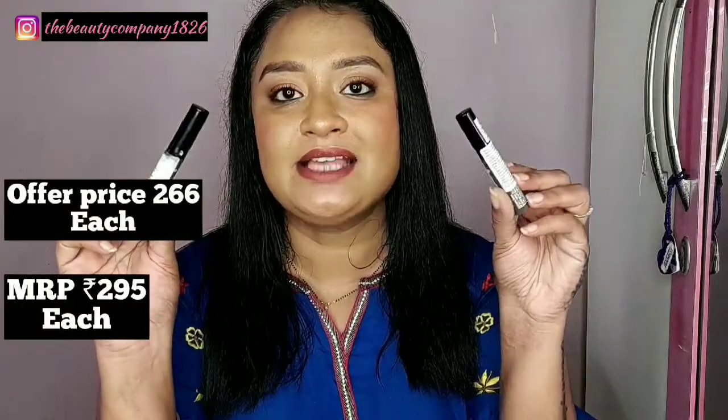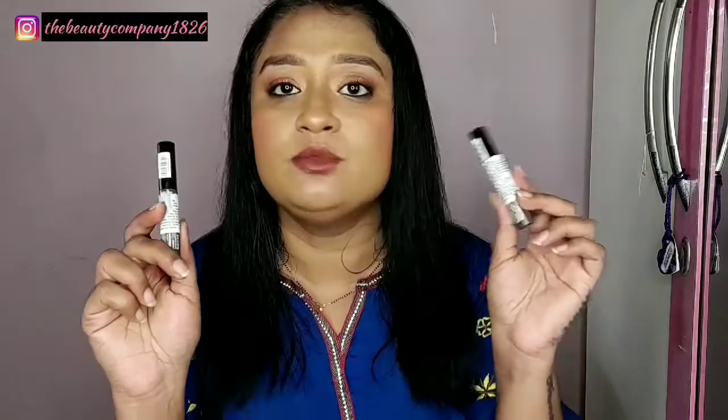A good quality eyebrow gel plays a very important role in your makeup vanity. If you want your eyebrows set for long hours and budge-proof, you need a good eyebrow gel. My preference is the Essence Brownie Brows Gel. I ordered two of these because I know if it goes out of stock it will not come back easily, and I love this product.